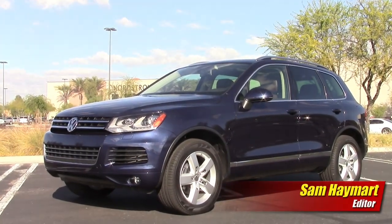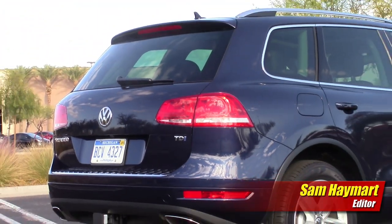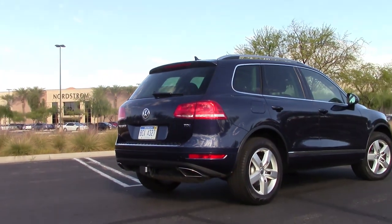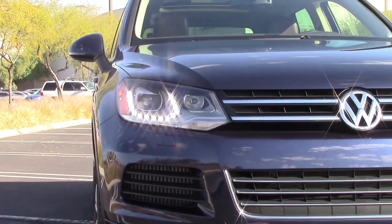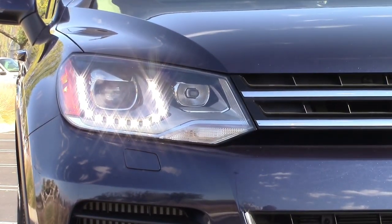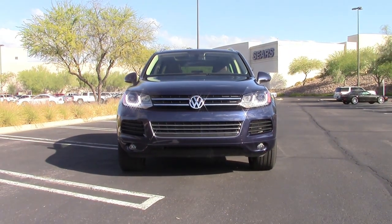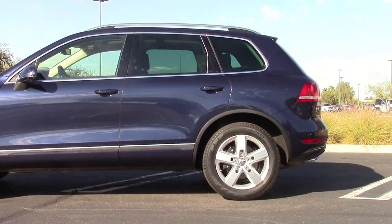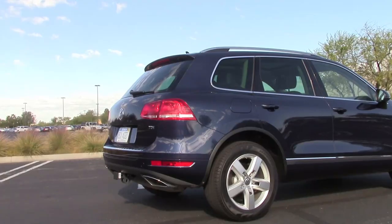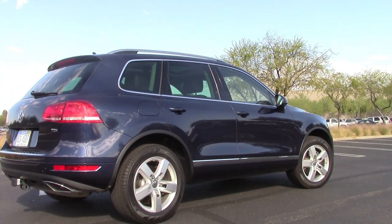Our Touareg TDI Luxe model is very much at home here in the high-rent shopping district with its rich Germanic style and attention to visual details. U-shaped LED daytime running lights add jewel-like luster to its face, complementing a good deal of chrome trim. Proportions are well balanced on the 19-inch wheels with no secret about its high ground clearance. Despite its decidedly SUV stance, the Touareg remains elegant enough to show up at your dinner party or drop off at the valet without shame.